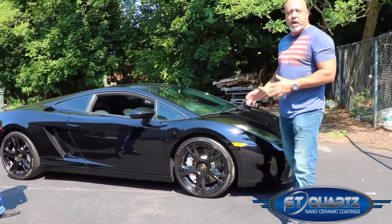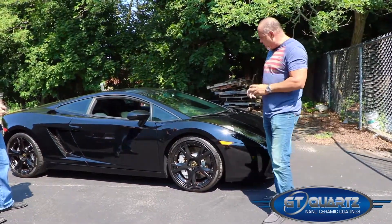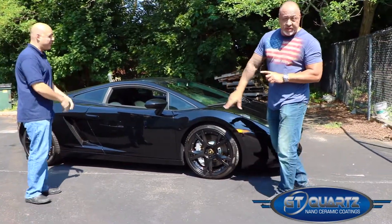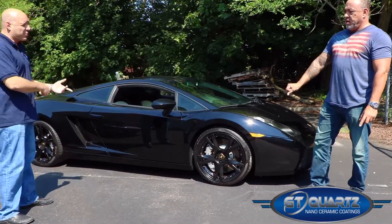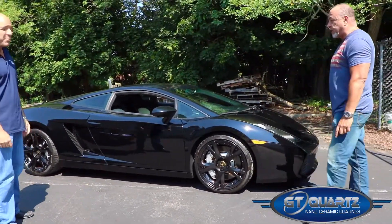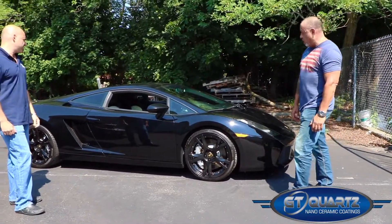This car is looking like a diamond right now. It's got three coats of ceramic coating — this one was the titanium. So we got two coats of primer and two coats of the top coat. So it's got the super protection on here, and this car is just looking dynamite.